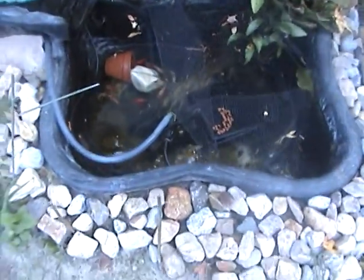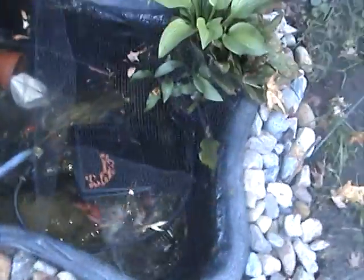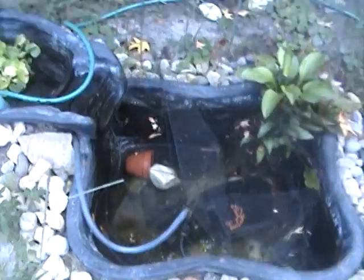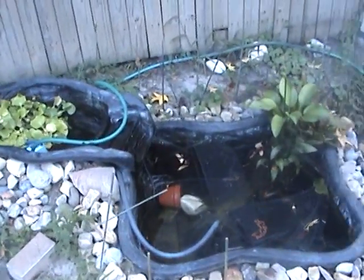Every two weeks I take out this much water, take the filter box down and wash the filter pads, drain most of the water out, and fill it back up with pond water. That's how I do it, and it's worked pretty well. This nursery is better than the little barrel I had. There you go — that's my nursery.